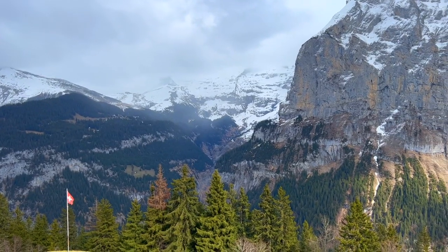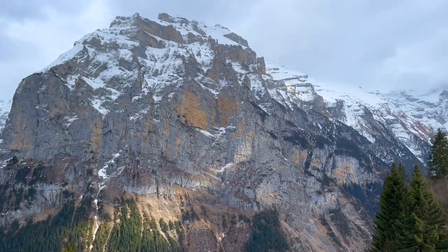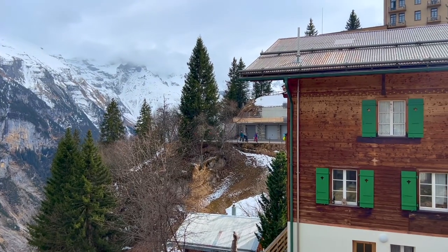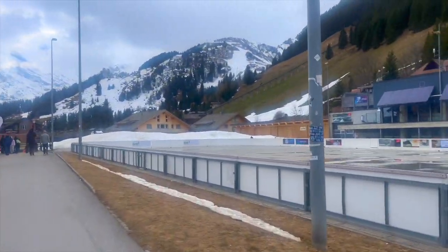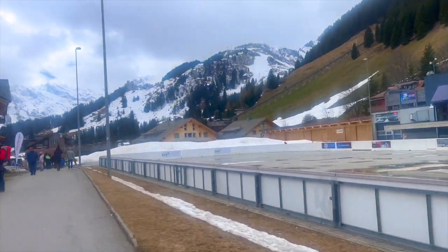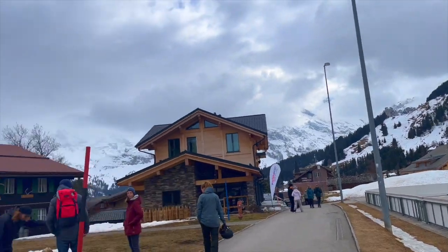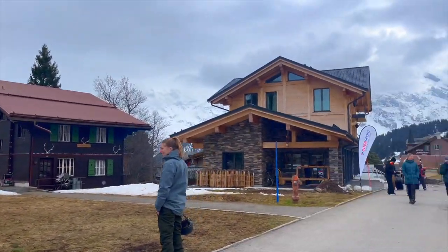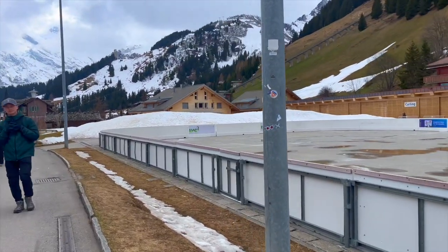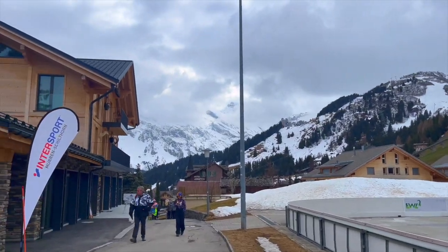Arriving in Mürren, we were greeted by the serene beauty of this car-free alpine village. In addition to its stunning natural surroundings, Mürren offers a range of activities and sports opportunities for visitors. During the winter months, Mürren transforms into a winter wonderland, offering excellent skiing and snowboarding opportunities. The village is part of the Jungfrau ski region, which boasts a vast network of slopes suitable for all levels, from beginners to advanced skiers and snowboarders.